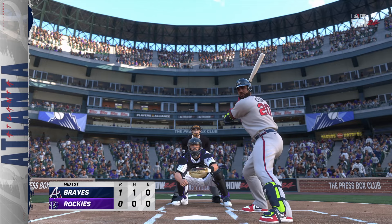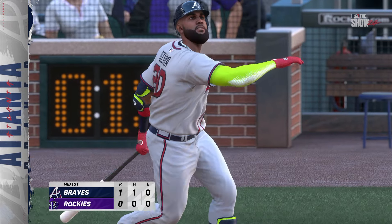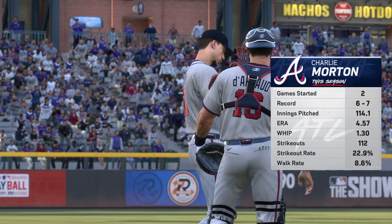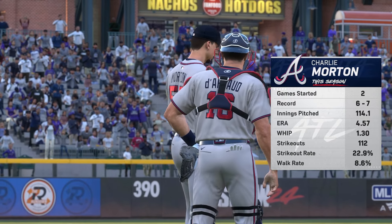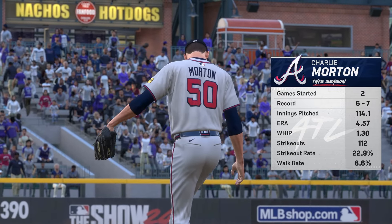Pitch is in there. It's 0-1. Two down, nobody on. Hard on the ground to first. He takes it himself to the bag, and that'll do it. One score is in the inning, coming on that solo home run. It's now a 1-0 ball game.